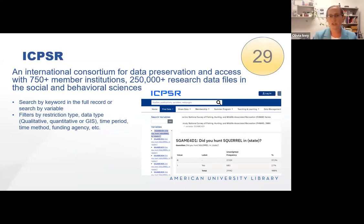ICPSR is a Consortium for Data Preservation and Access. AU is a member institution — one of seven hundred and fifty — and there are 250,000 plus research data files on the social and behavioral sciences. You can search by keyword in the full record of the data set, or look simply by variables to identify sets with particular variables of interest and cross-reference other questions within that same data set. There are great filters for finding the restriction type — public use or IRB approval needed — data type (qualitative, quantitative, or GIS), time period, method, and funding agency. Students use this for methodology classes and faculty use it to satisfy grant requirements for preserving their data.